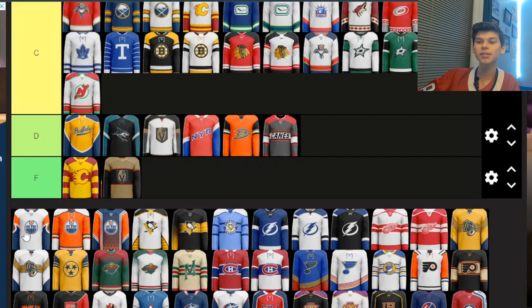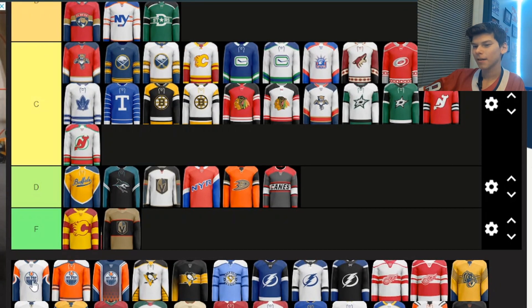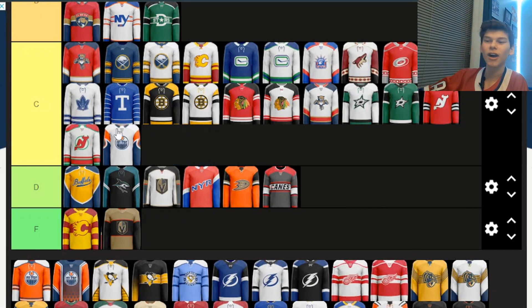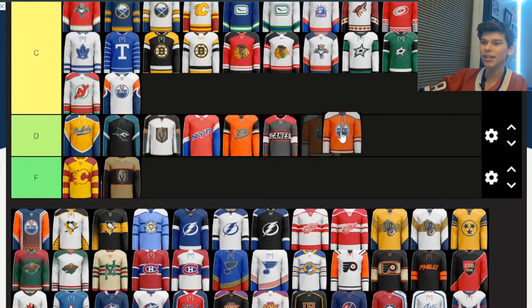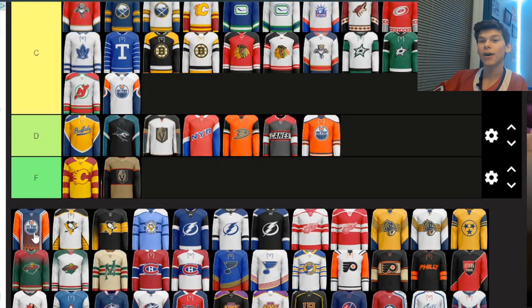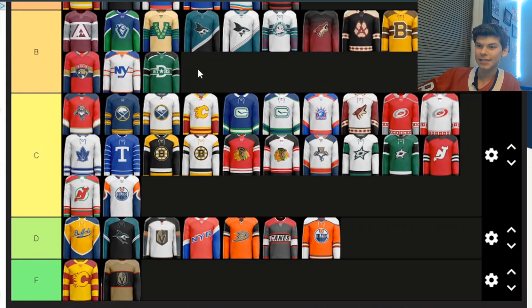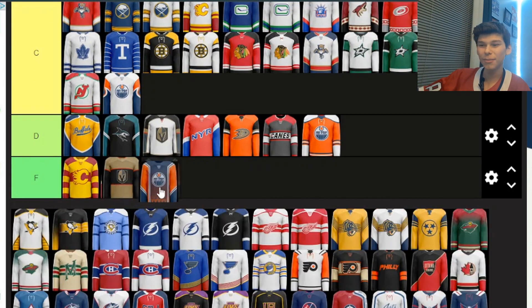Next we've got some Oilers ones. These sleeves are kind of weird — they have a wave-like shape. If that was the whole jersey it would be a little better, but I'm probably just putting it in C. The second one — I don't really like the orange that much, so I'm putting it in D. And this third one is honestly horrible. The gradient fade thing: if it was throughout the entire jersey I'd probably give it a C or B, but since it just starts and cuts down the middle, I'm putting it in F. That is a terrible jersey in my opinion.